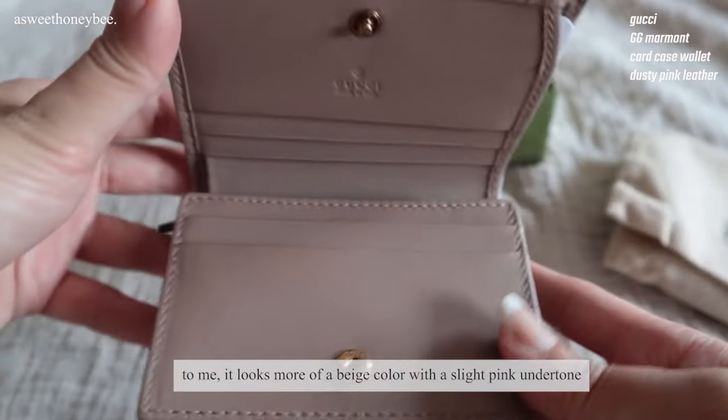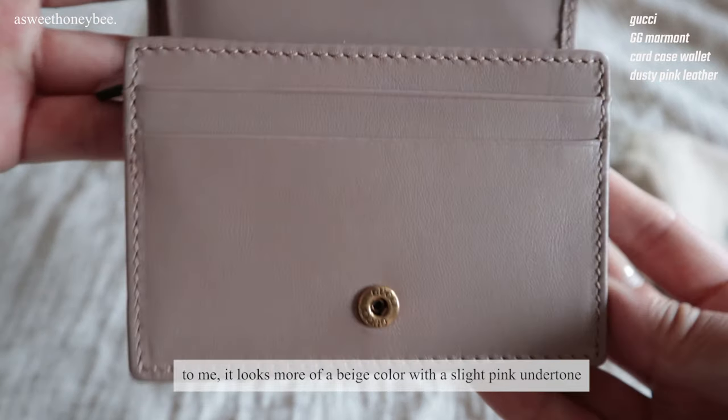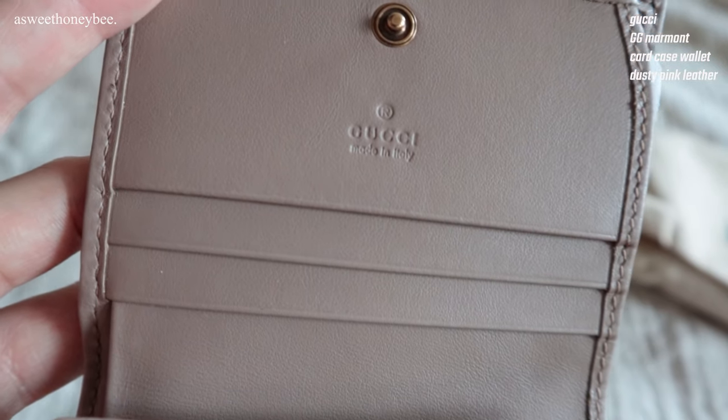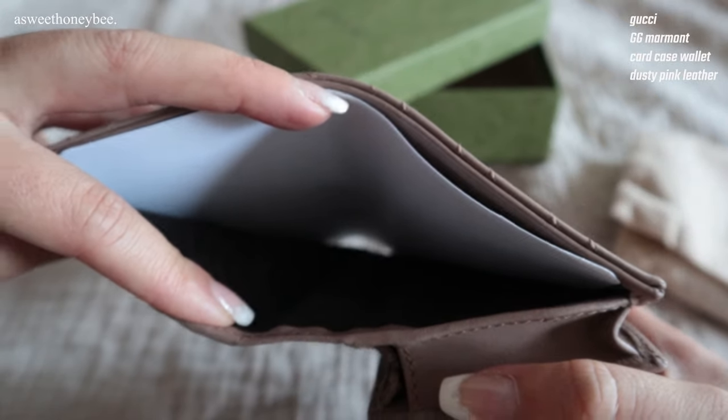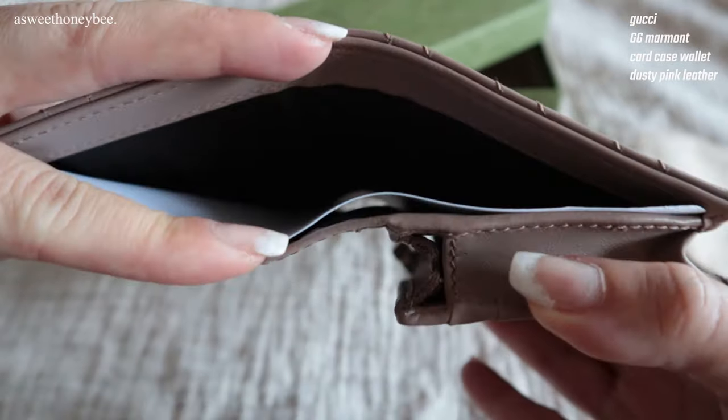I absolutely love this color in dusty pink. It's a classic subdued neutral shade of pink that goes with many handbags in my collection. I highly recommend this card wallet if you want a compact SLG that's soft, cute and easy to use.